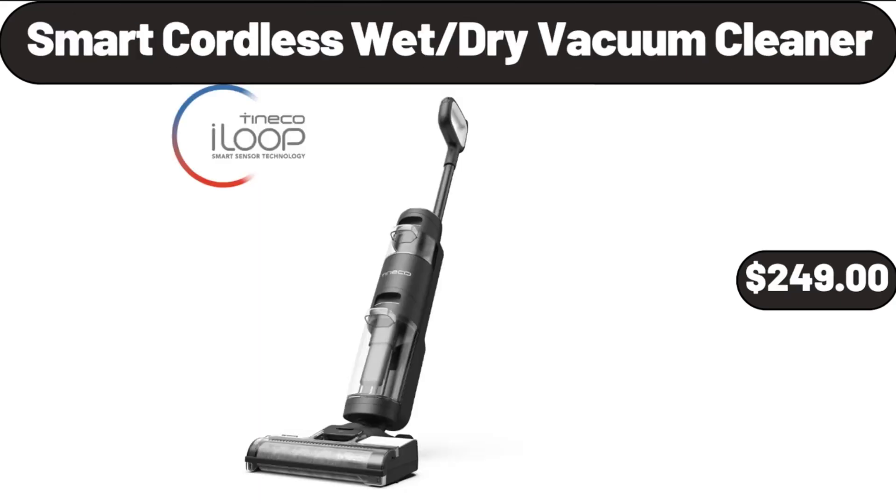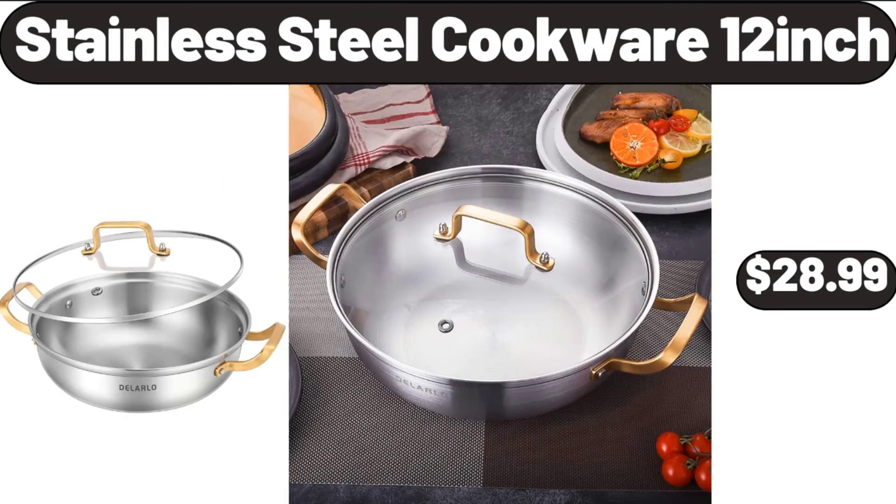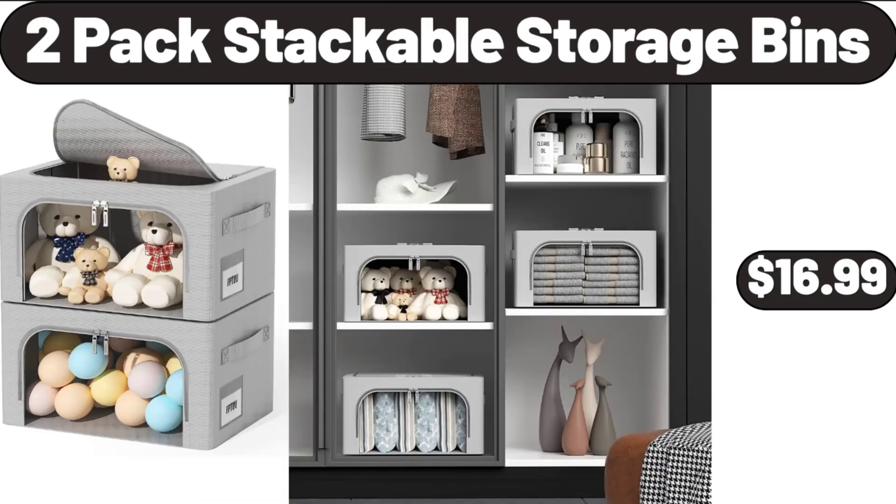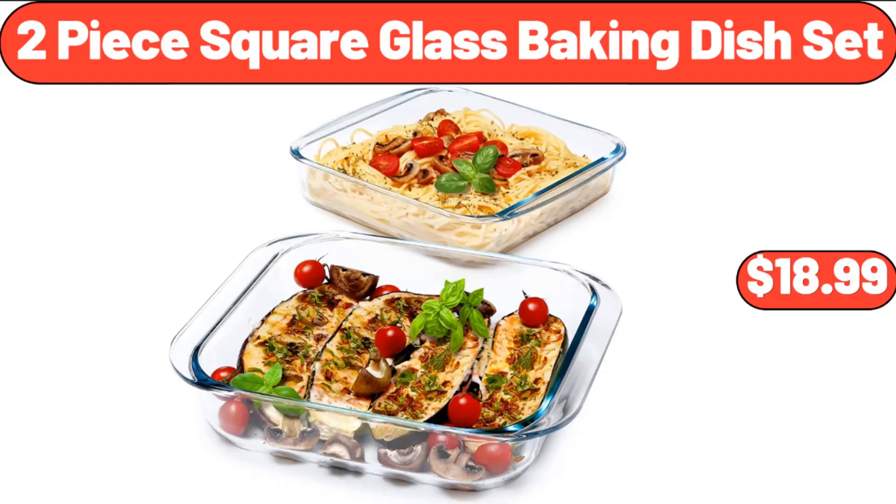Smart Cordless Wet Dry Vacuum Cleaner, $249. Stainless Steel Cookware 12-Inch, $28.99. Bake Shop Mini Donuts, $2.99. 2-Pack Stackable Storage Bins, $16.99. 2-Piece Square Glass Baking Dish Set, $18.99.